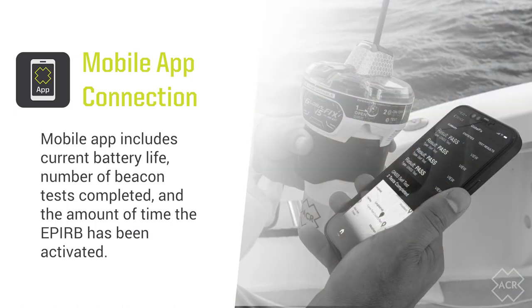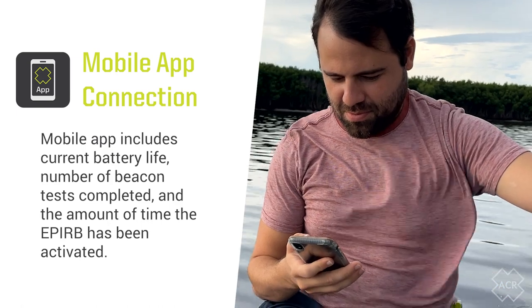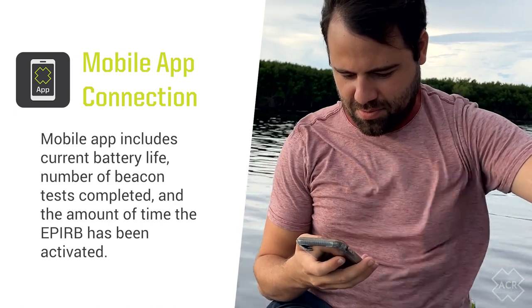Beacon status information in the app includes current battery life, number of beacon tests completed, and the amount of time the EPIRB has been activated. GNSS tests show a map view pinpointing where the test was performed and a significant amount of additional data.